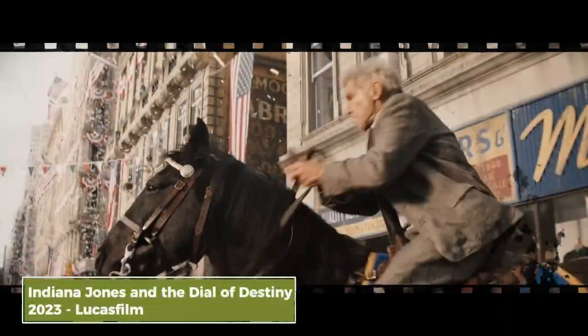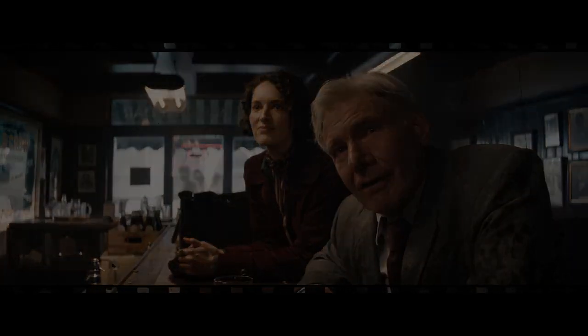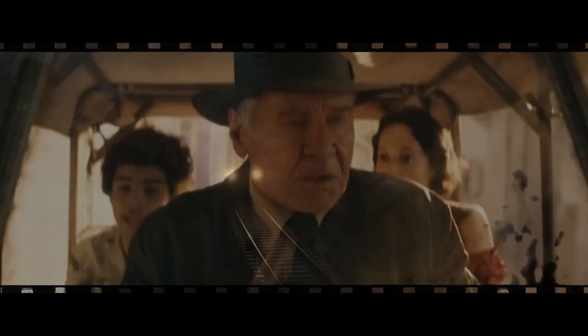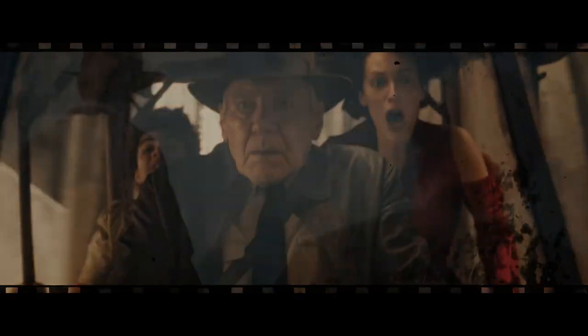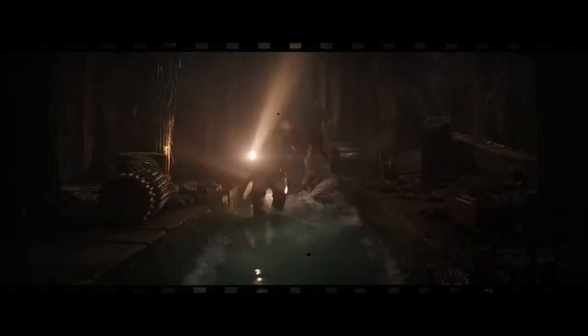Harrison Ford is back on the big screen as the fearless archaeologist Indiana Jones, accompanied by a new partner played by the talented British Phoebe Waller-Bridge. Indy once again puts on his hat and wields the whip that have accompanied him since the beginning of his adventures in 1981, in the movie The Raiders of the Lost Ark.